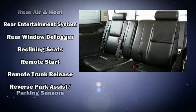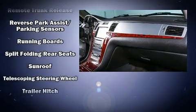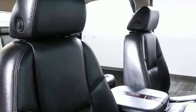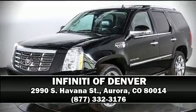Take assurance in side-curtain airbags, providing head protection in the event of a severe collision. It also arrives with a Carfax History Report, providing you peace of mind with detailed information. Please don't hesitate to give us a call.